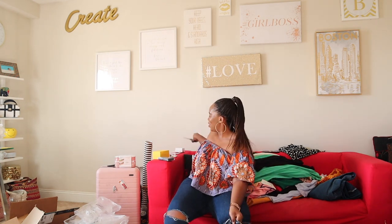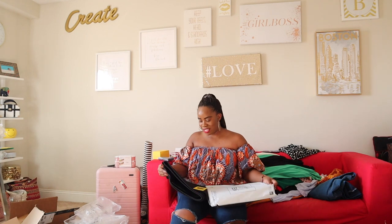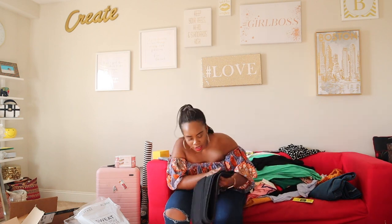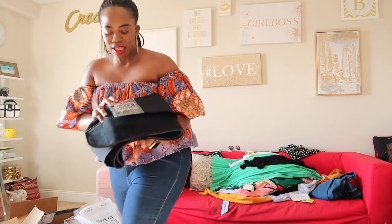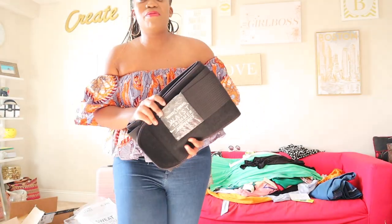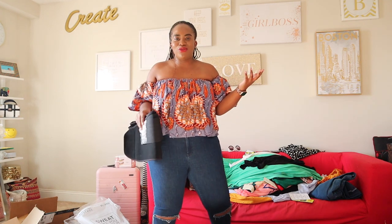What is this? That's right — Sweet Sweat! I went off and ordered a waist trimmer. A couple of my friends told me that wearing one of these around your waist while working out is great, so I figured I'd give it a try. I'm not a huge fan of these because I don't know that they work, but I've never tried one — let's see what happens.